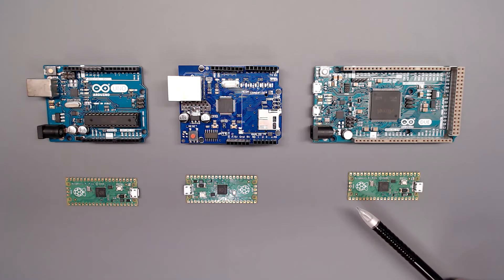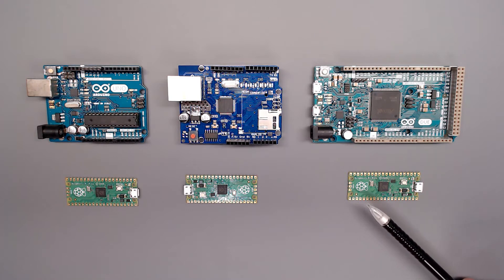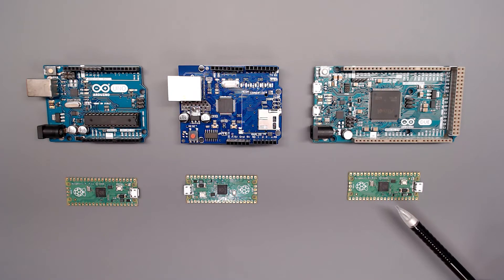I keep going back to the price because all of us are value conscious. Look at what the Raspberry Pi Pico offers at just $4: 32 bits, dual core, 264K of RAM, 130 MHz — and again, that whopping very low price of just $4.